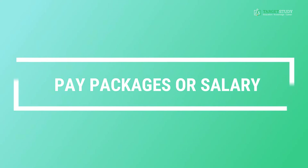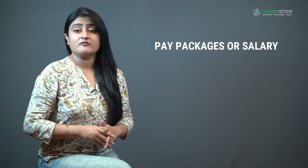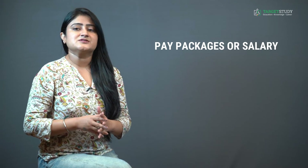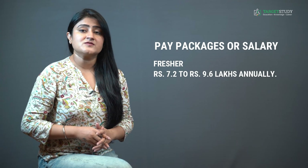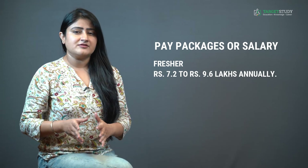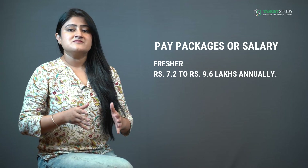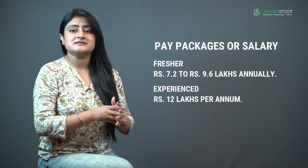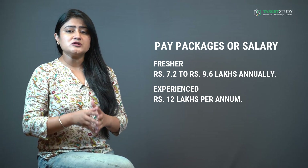BSc Nautical Science can be called one of the highest-paying BSc specializations. The average starting salary of a BSc Nautical Science degree holder can vary between ₹7.2 to ₹9.6 lakhs annually. However, with relevant industry experience and enhanced skills, this salary can be as high as ₹12 lakhs per annum. The salary structure also depends on the company that hires the candidate.